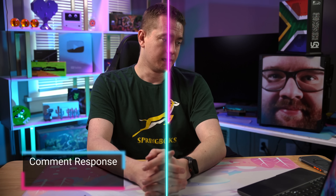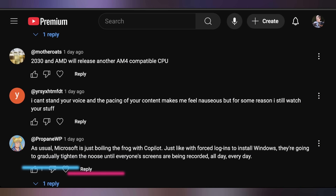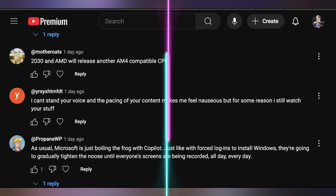Let me know what you think of this — it's a wild, historic announcement. We'll have to see what this looks like in the years to come, and I'm keen to hear your thoughts in the comments below. From last episode, we got a comment from YRSY saying: 'I can't stand your voice and the pacing of your content makes me feel nauseous. But for some reason I still watch your stuff.' Thank you — glad to have you around. Unfortunately it doesn't seem like you're glad to be around, but I'll appreciate you being here as long as you'll have me. Bye.